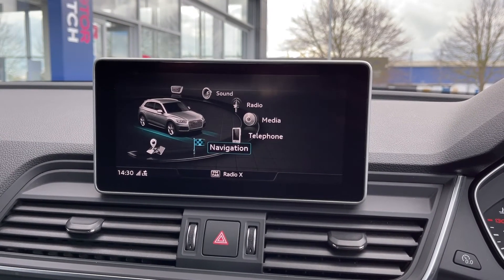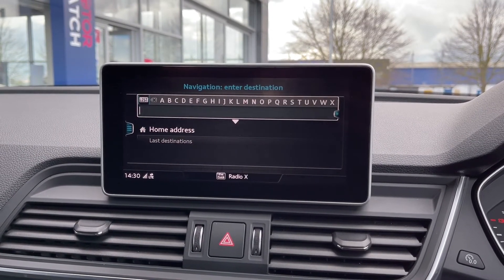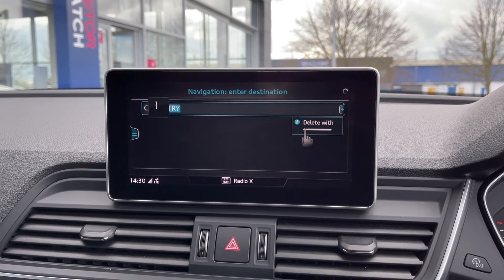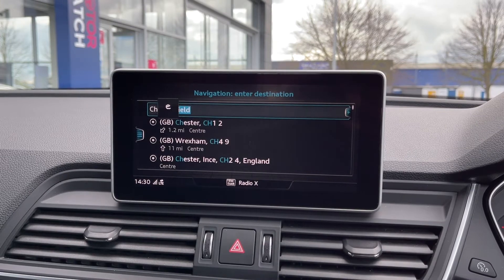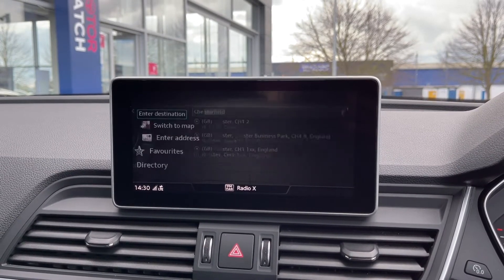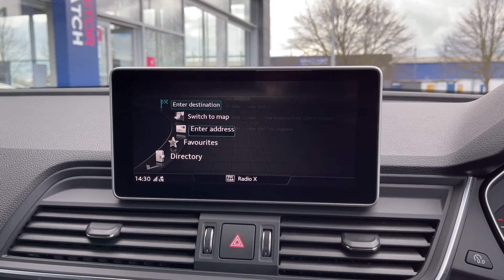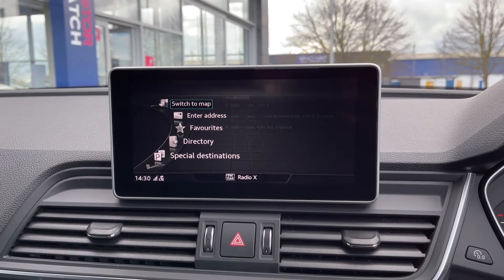Going back into the menu, the car does feature navigation, which comes as part of the technology package. It's nice and easy to input addresses — you can use the MMI touch feature, another part of the technology package, to write in the addresses. Or you can, of course, use voice control or just type them in using the keypad as well.